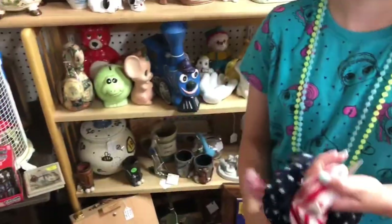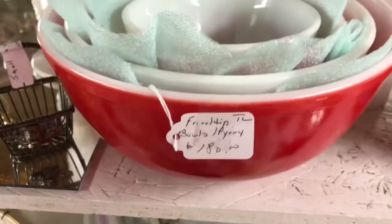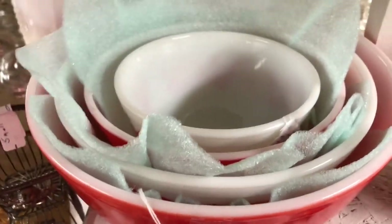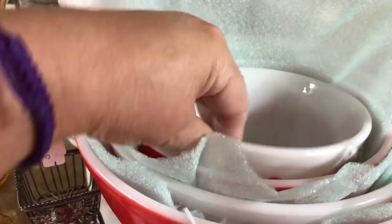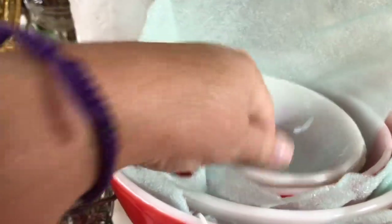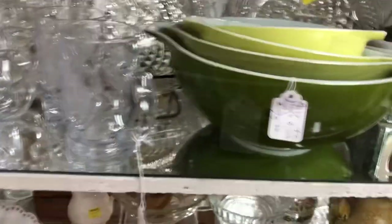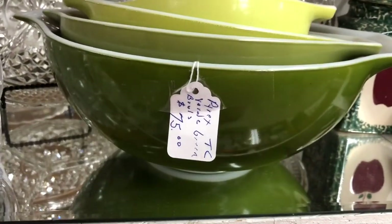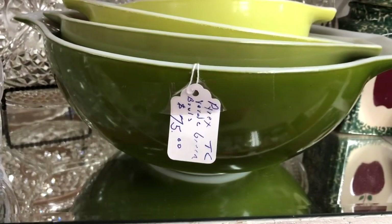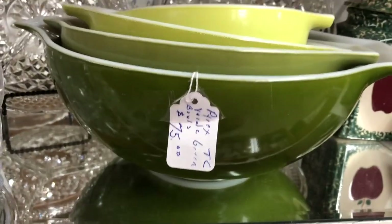My granddaughter found this cute little tie that was fitting for the 4th of July, and then of course I'm attracted to the Pyrex. This was a beautiful set, but I'm not going to spend $180 on some bowls that I won't use. Here's another set for $75 — I have two sets similar to this, except they have a design on the front. I got them as wedding presents, and I use them.